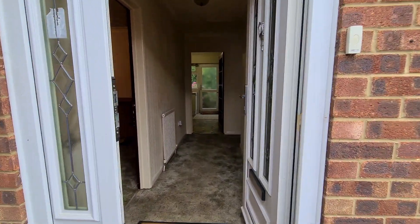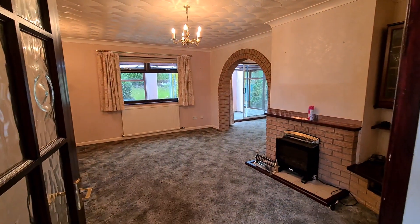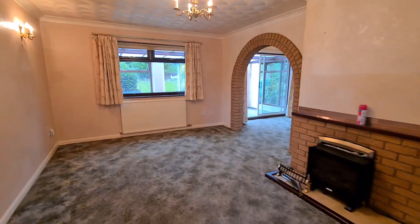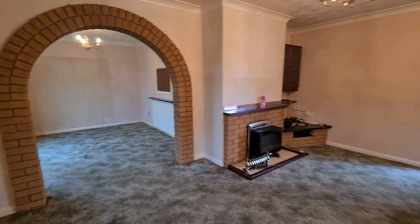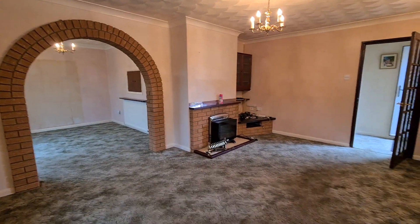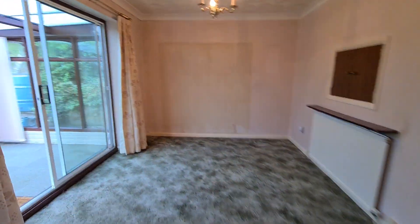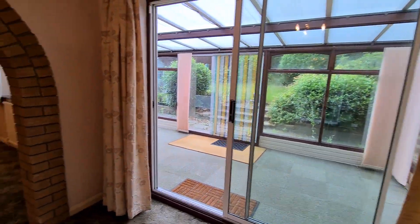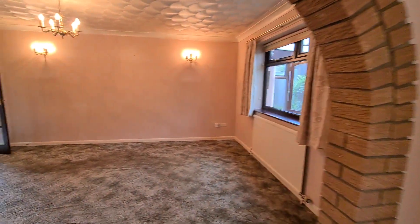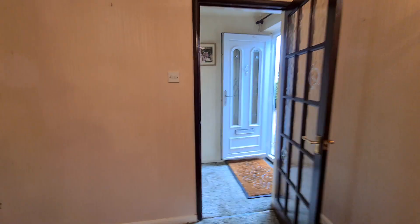The front door opens into the hallway. The property does need some TLC and updating — carpets and decor — but it is priced to reflect that. There's a lounge with an archway through into the dining room, which leads into the conservatory. Nothing that a new carpet and a lick of paint wouldn't sort out.